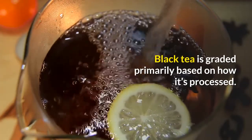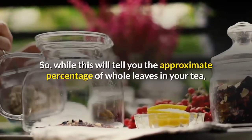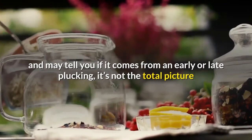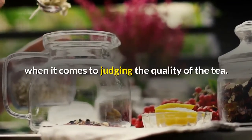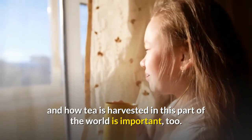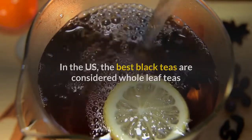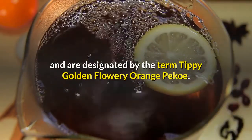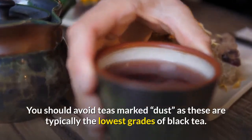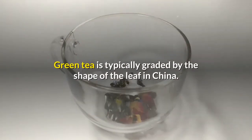Black tea is graded primarily based on how it's processed. While this will tell you the approximate percentage of whole leaves in your tea and may tell you if it comes from an early or late plucking, it's not the total picture. Knowing where the tea was grown and how it is harvested is important too. In the U.S., the best black teas are considered whole leaf teas, designated by the term Tippy Golden Flowery Orange Pekoe. You should avoid teas marked 'dust,' as these are typically the lowest grades of black tea.